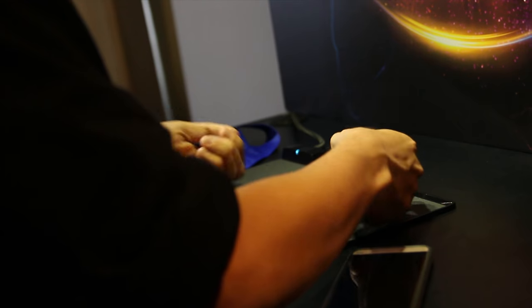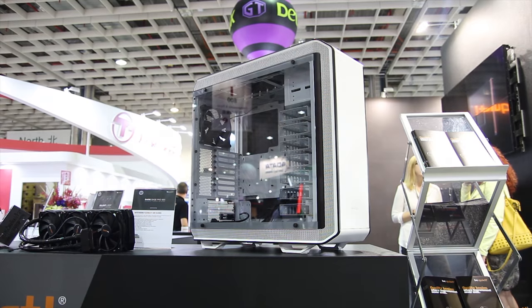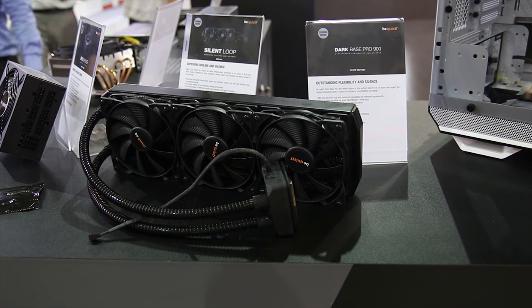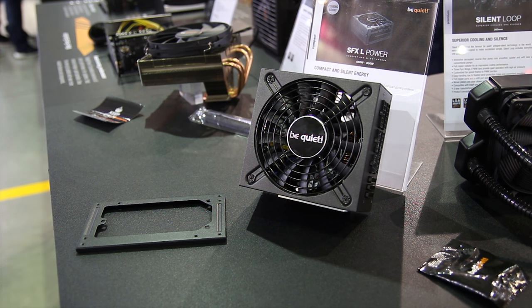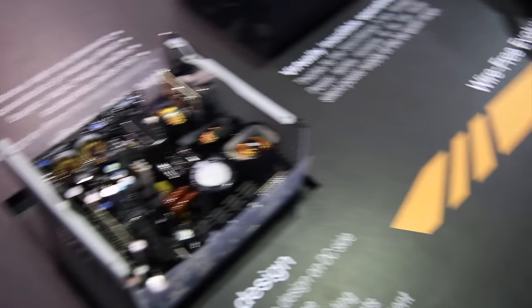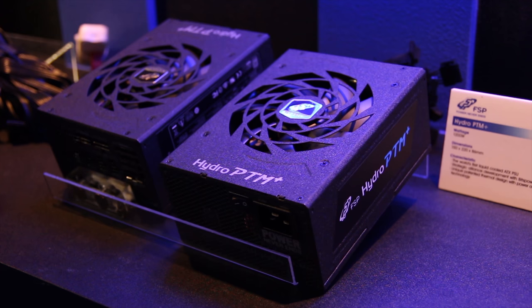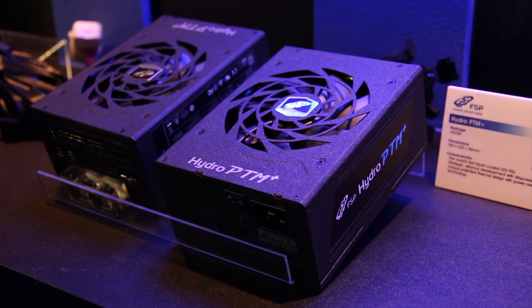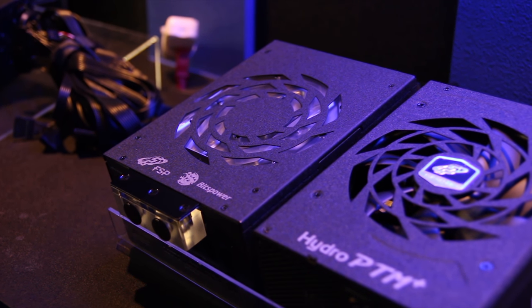Next up is BeQuiet, who have a limited edition version of their Base 600, which looks really awesome. They've also got a 360mm version of their Silent Loop, which is going to be great. There's a new version of their SFX-L power supply — fully modular, a bigger fan for better airflow and obviously quieter, as it's BeQuiet, with a bracket to mount it in a standard ATX form factor. In their Straight Power lineup, there's also a completely wire-free design inside for better airflow. On the power supply front, FSP are just the weirdest with a water-cooled power supply — yes, water-cooled, with a water block on the bottom.